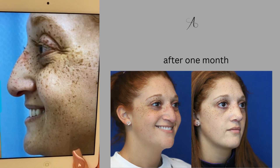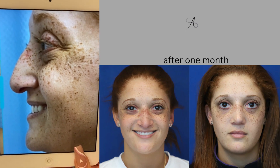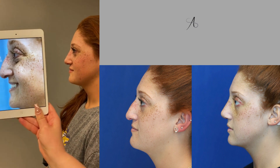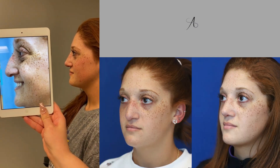Here's the side view. We can see nice facial proportion, but the tip just didn't have good support to the central portion. We do use a cartilage graft, and now we can see beautiful results with a natural-looking shape to the profile.